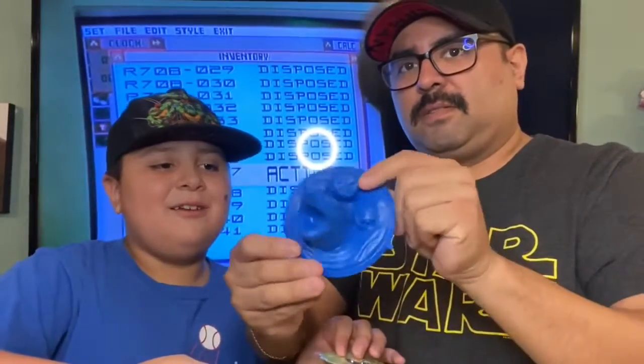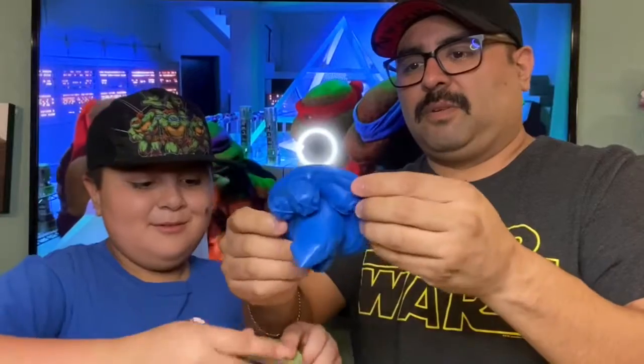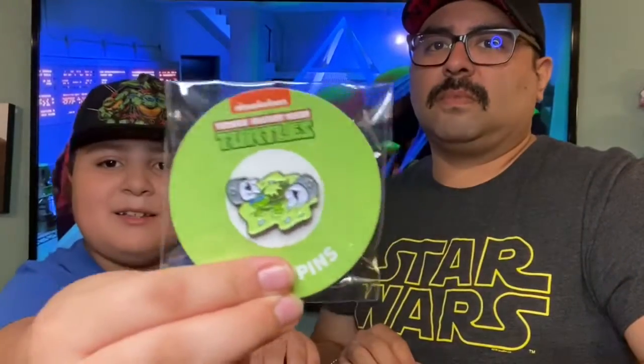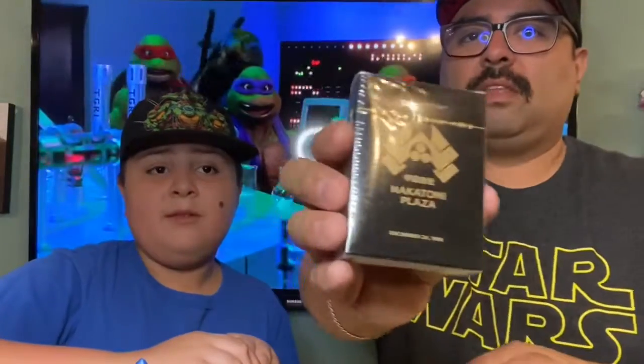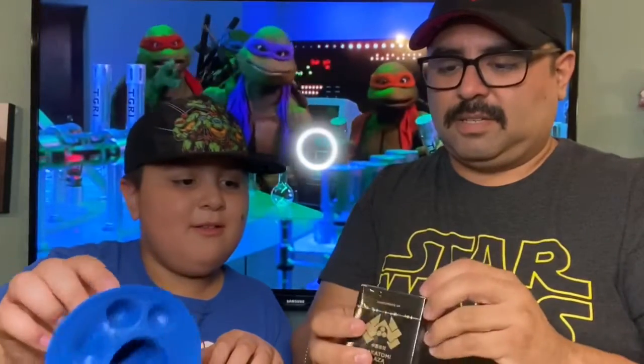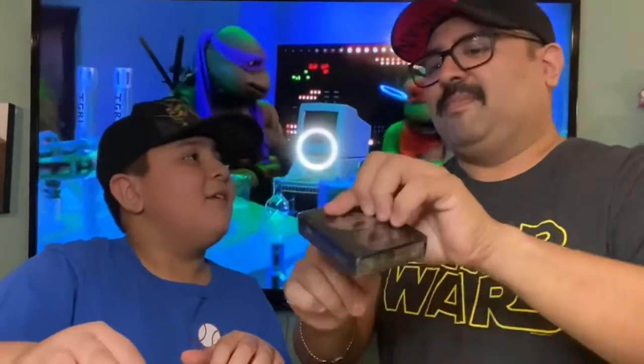This is pretty cool — Leonardo coming out of one of the canisters, a Cobra Insignia from G.I. Joe, and December 24th, 1988. What is this? Oh, Die Hard — it says it right on the top.